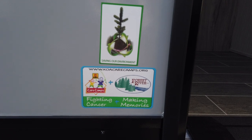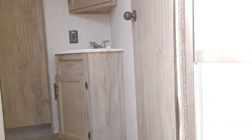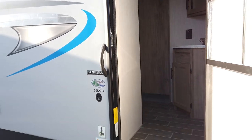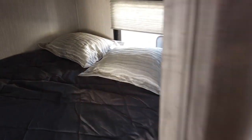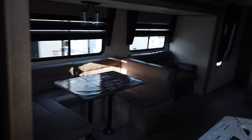KOA and Forest River partner together to fight cancer, which is awesome. This is the 29DQ dual queen. The second entry door goes directly into the bathroom, and another door leads to the master bedroom and out into the hallway. Coming in the main entry, there's a door to the left — the first of two queen beds. It has a pocket sliding door for full privacy, wardrobes with a hanging closet and shelf closet, storage underneath the bed, and storage above in the cabinets.